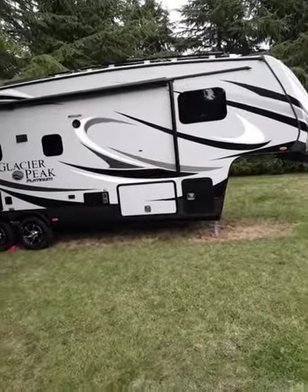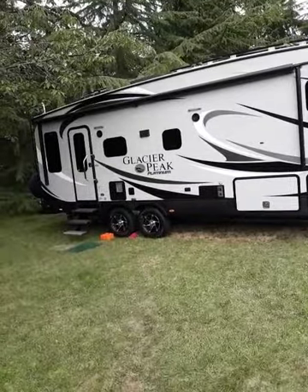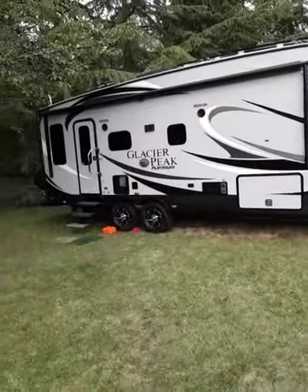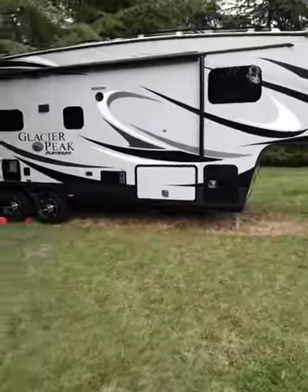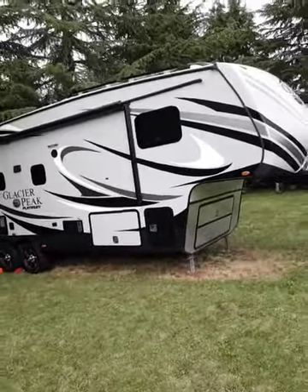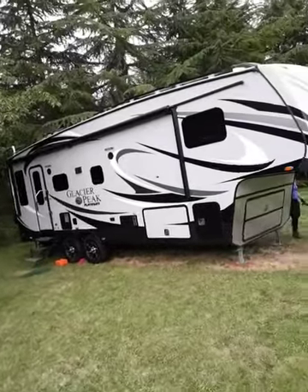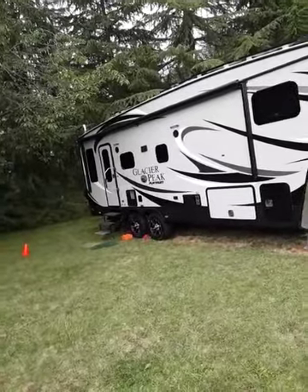We're just finishing a polish and wax detail package on this 29-foot fifth wheel. That's almost close to seven hours with two people for this one.